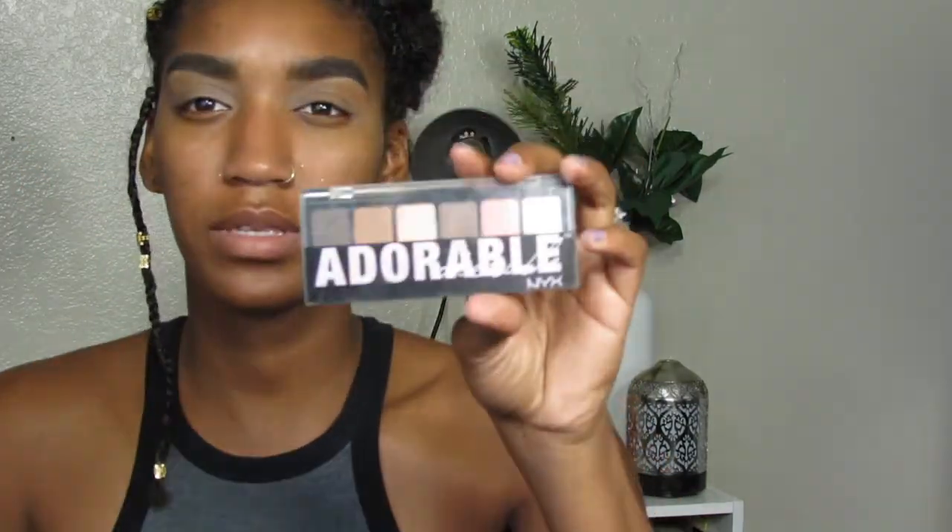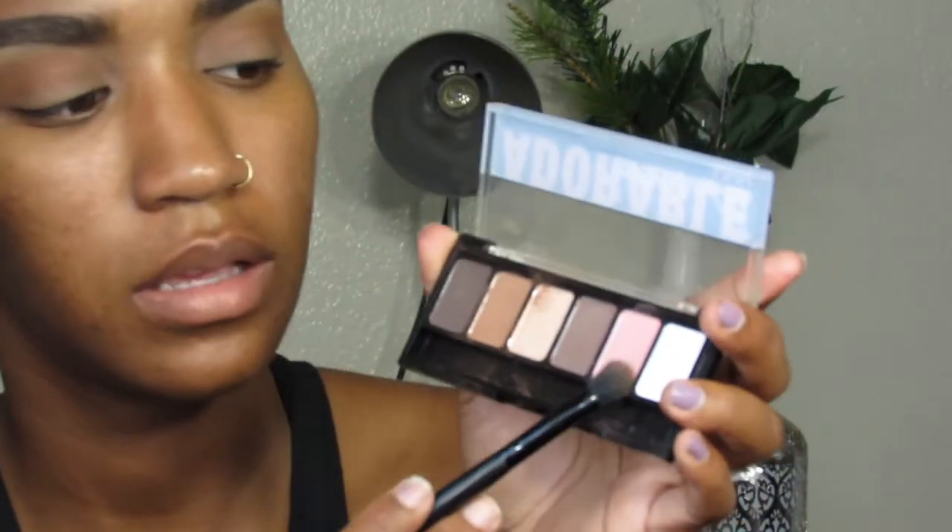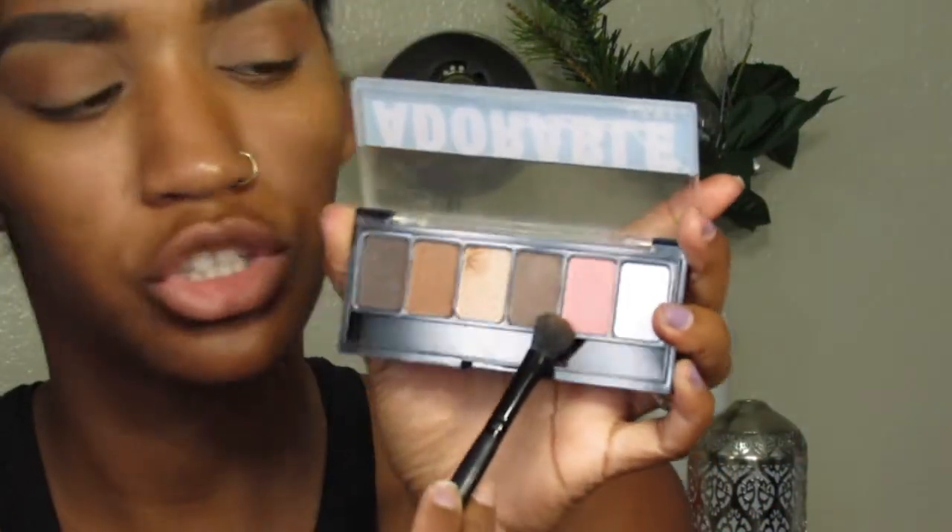For our transition and base color I'm going to be using this NYX Adorable Palette, just this beige-brown color. We're going to go in the crease and a little above the crease with this color. Then in the same NYX palette I'm going to go in with this pinky-peach color.